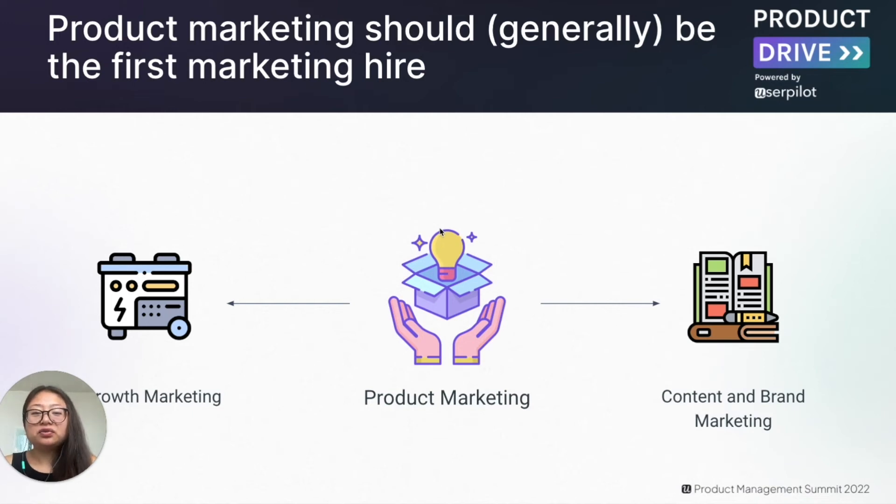Though the startup may have achieved product market fit, the company may not understand the fit — who is using the product and why, and why should the buyer choose your product over a competitor? These types of questions are really hard to answer without research and compelling messaging. Establishing this foundation enables startups to determine the right messages to communicate at the right time, and allows growth and content marketers to reap the benefits of their work. That is why product marketing should be the first hire in most cases.